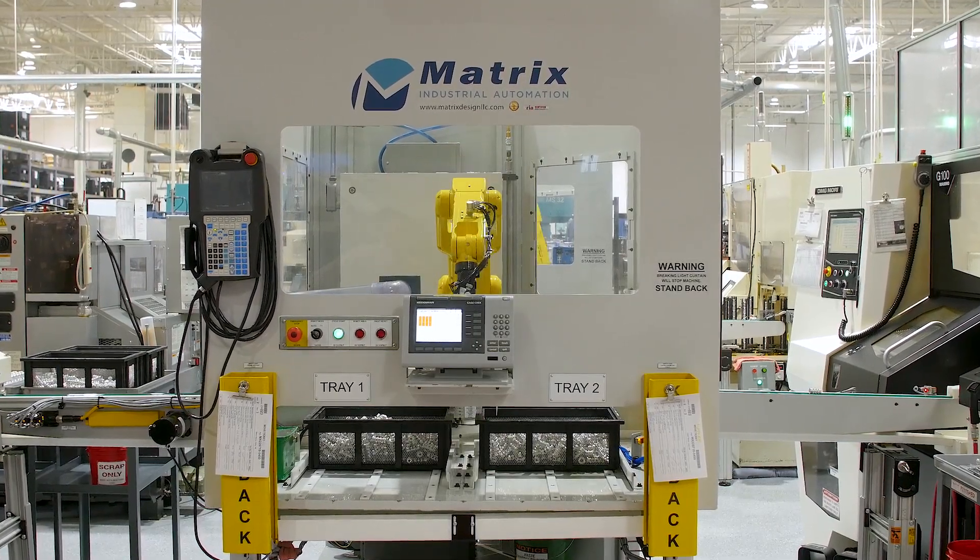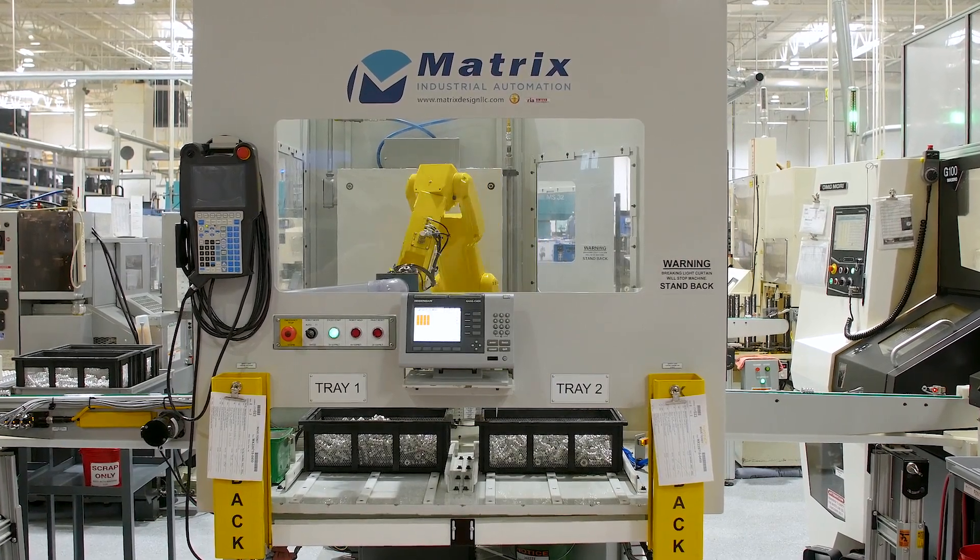We switched to FANUC — a robotic arm — and we never looked back since.